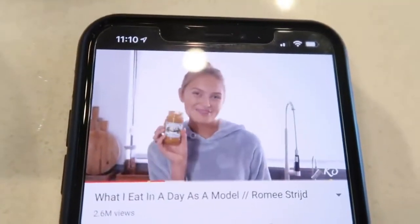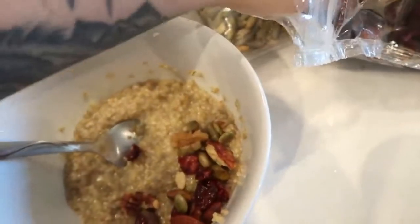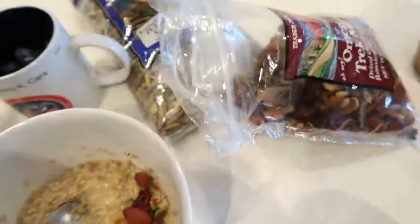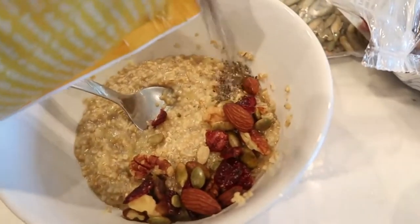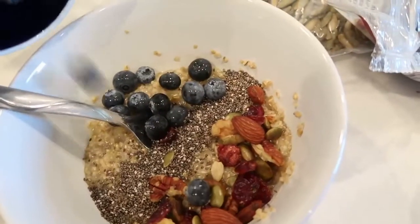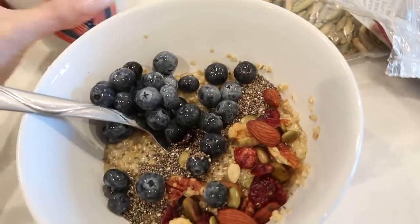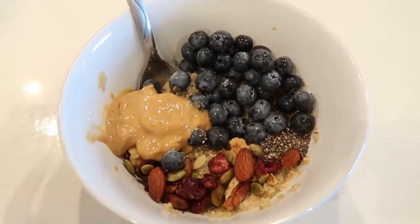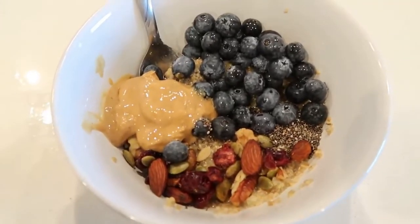Then I'll add blueberries, my favorite peanut butter, some nuts, and more chia seeds. I'm not going to make this a full-on cooking video. This is my Romy breakfast — it looks just like hers. That is so much better than regular oatmeal. I could literally eat this every day.